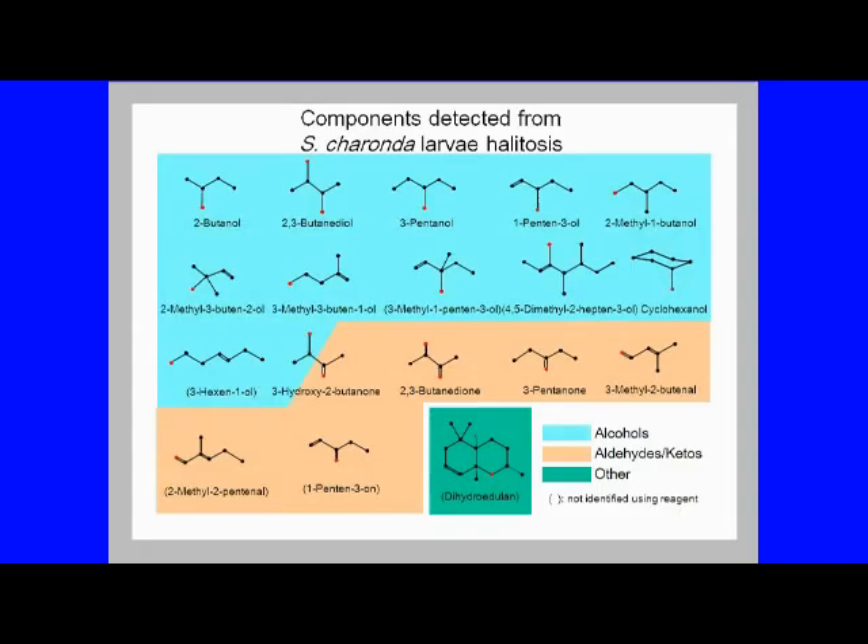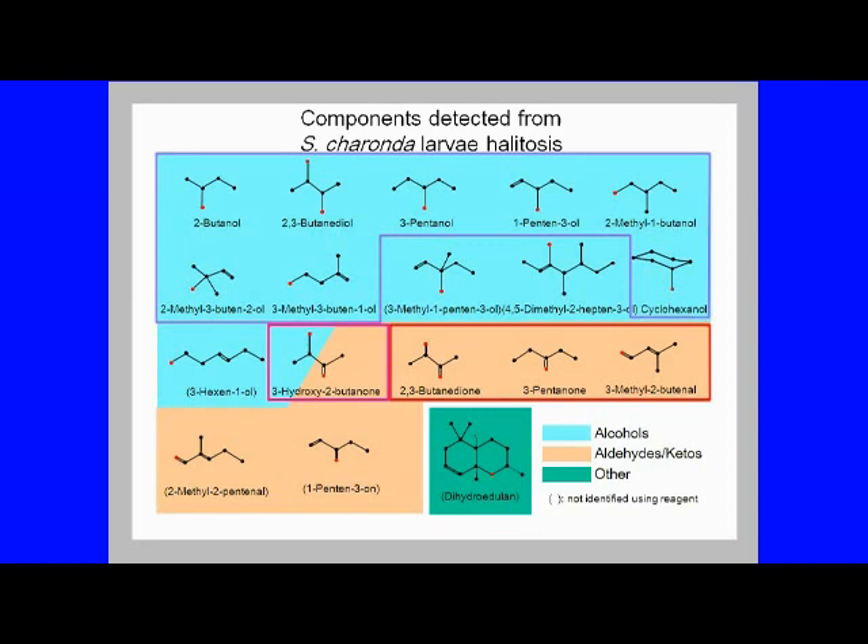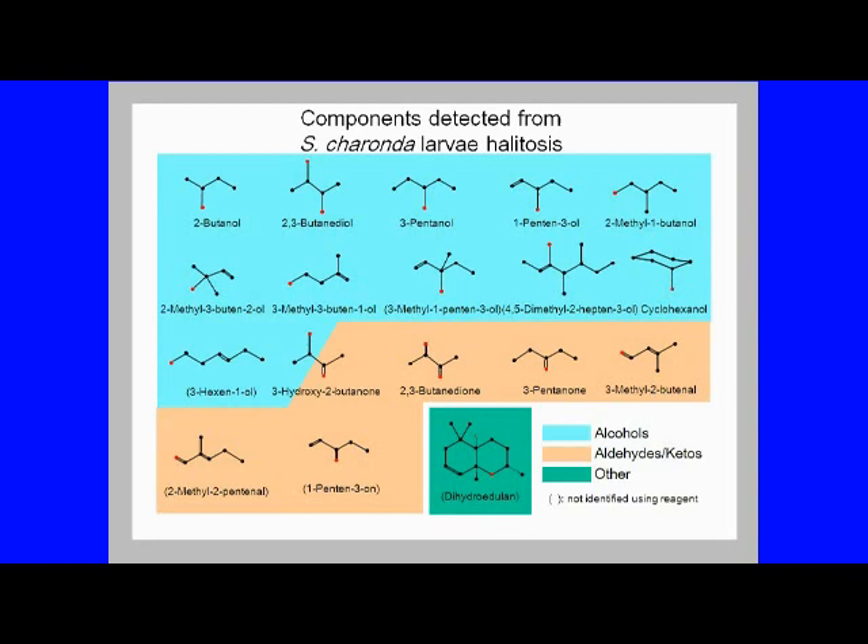Looking at the 11 types of substances that could be confirmed, by nature there were eight types of alcohol, three types of aldehyde or ketone, and one type of substance having both alcohol and ketone properties.